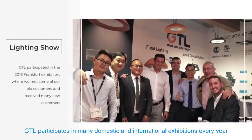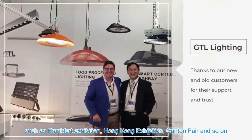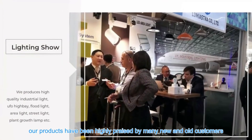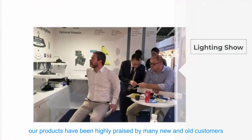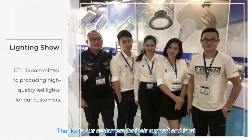GTL participates in many domestic and international exhibitions every year, such as the Frankfurt Exhibition, Hong Kong Exhibition, Canton Fair and so on. Our products have been highly praised by many new and old customers. Thanks to our customers for their support and trust.